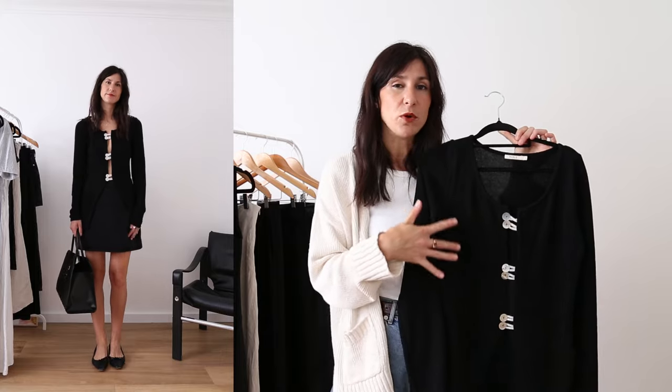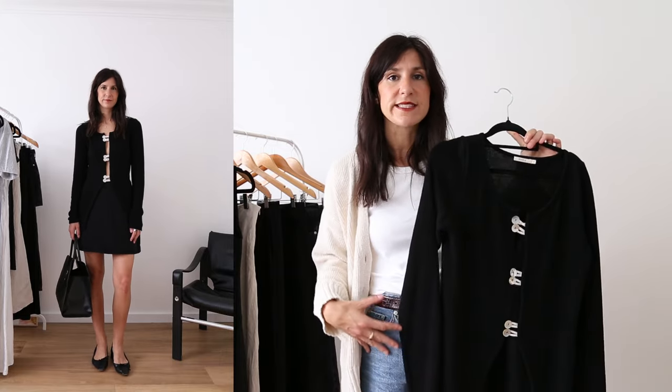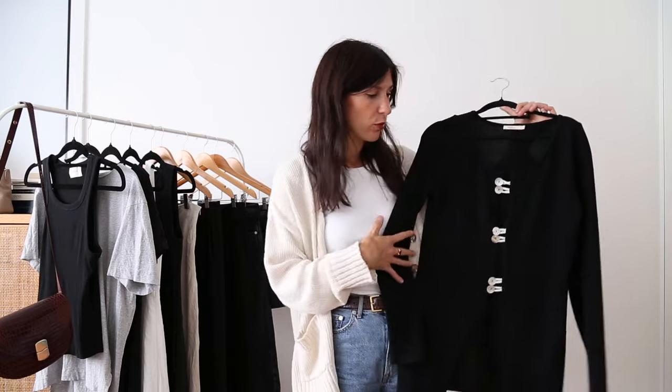Perfect for a date night, but I wore this most with fluid draped trousers — something really long to counterbalance the fact that it was a little bit more revealing. These pearlescent buttons are just so pretty. One thing I've noticed about Marl is that items that sell out quickly tend to come back in a slightly modernized version, so it's worth keeping an eye on their website for the spring/summer collection at the end of the year if you missed out.